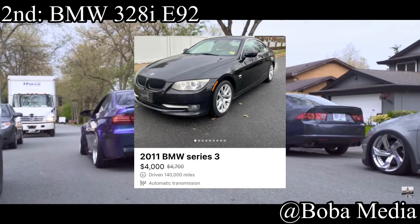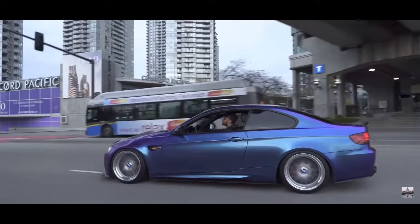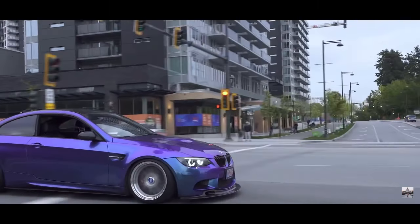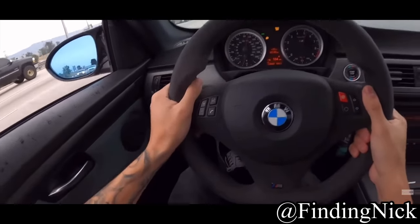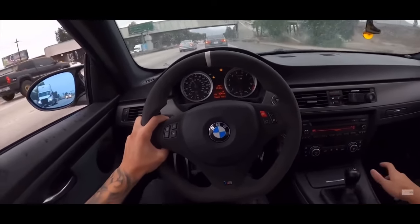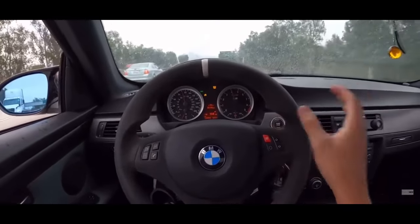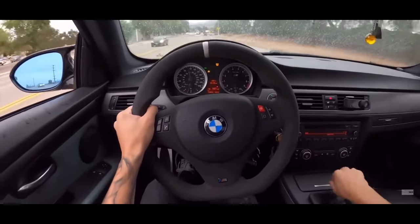Second place goes to the BMW 328i E92. The E92 specifically, because it looks so classy, new, and sporty — and it's still under $5k, which is mind-blowing. It comes with a three-liter inline-six making 240 horsepower and is available in rear-wheel drive or all-wheel drive. Stock, an E92 328i is going to be very reliable, but once you start modifying it, reliability goes out the window. Don't go on forums complaining that BMWs break your wallet if you've been modding the motor — that one's on you.